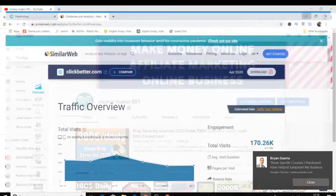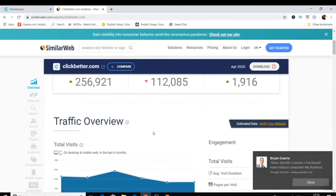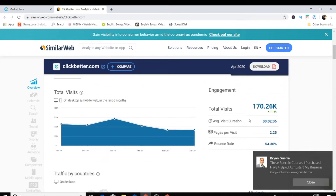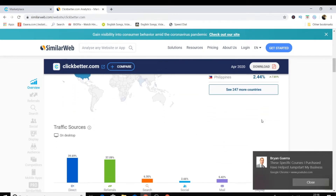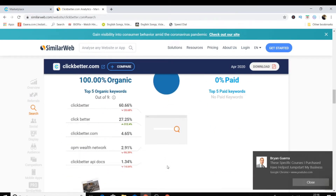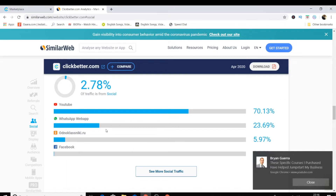Without wasting any time, let me show you which affiliate network this is. I've looked it up on SimilarWeb — the network is called ClickBetter.com. It's a really interesting affiliate network because it gets a lot of traffic every single month — around 170,000 visits — and people are sending traffic to its products through YouTube, WhatsApp, Facebook, and more.